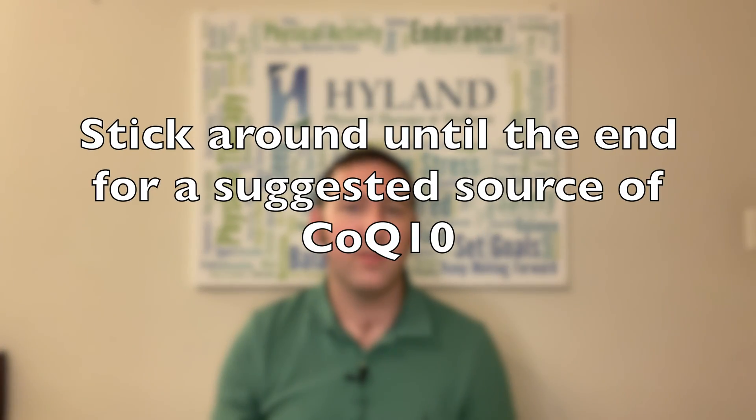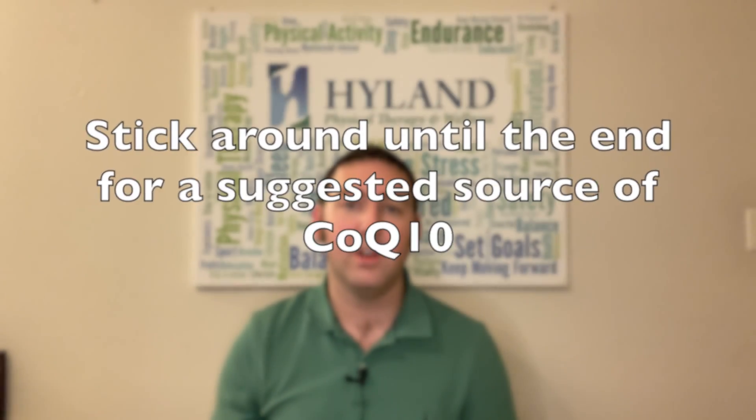To kick off this series, we're going to be starting with CoQ10, or Coenzyme Q10, which is a readily available supplement that you could take that could actually help to improve Parkinson's symptoms and reduce overall oxidative stress throughout the body, particularly in the nervous tissue involved with Parkinson's disease.